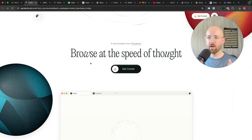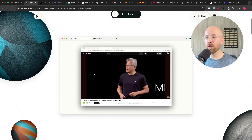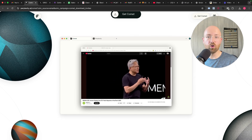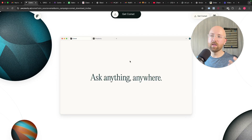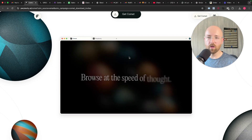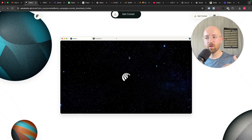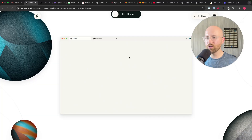The TLDR of it is essentially Perplexity are trying to reimagine how you interact with the internet. Browsing the web using a browser is how you normally interact with the internet, and to do that you normally use a search engine — like Google. Perplexity is known for you asking a question and it gives you a bunch of stuff back, like links and also a natural language response, whereas Google is just links.